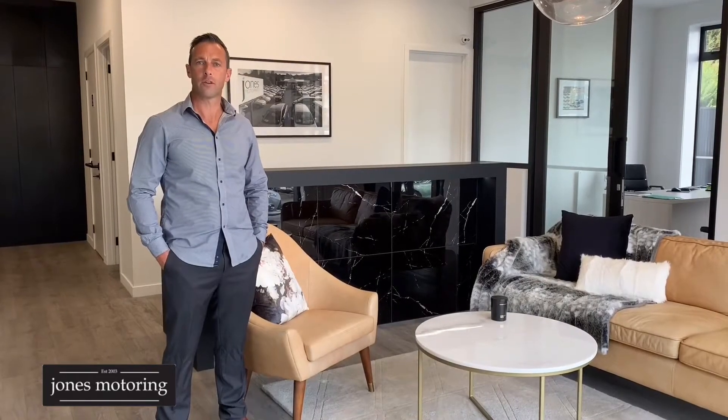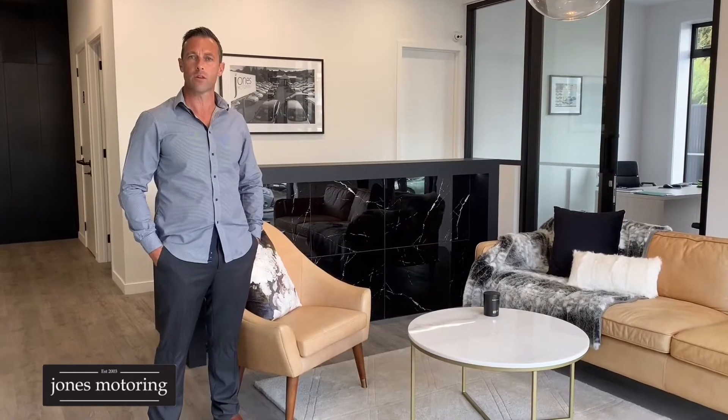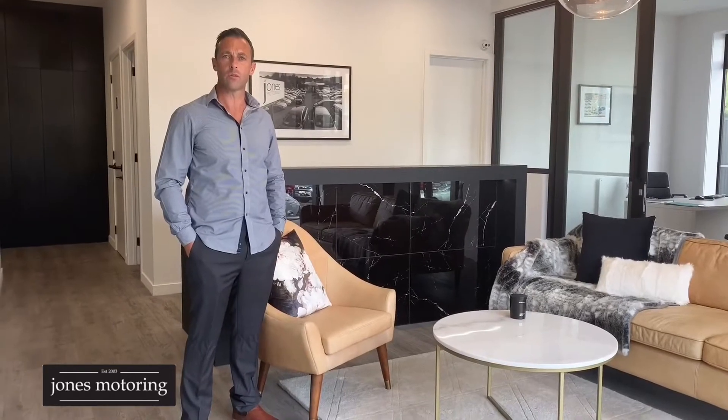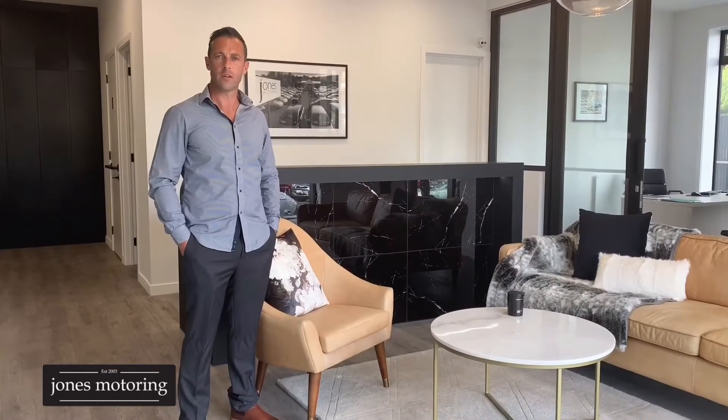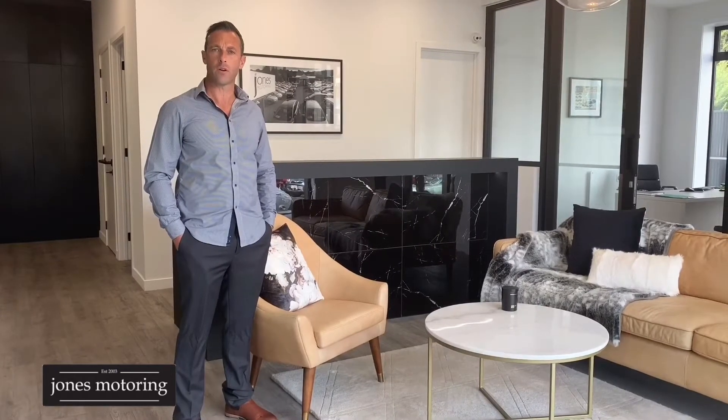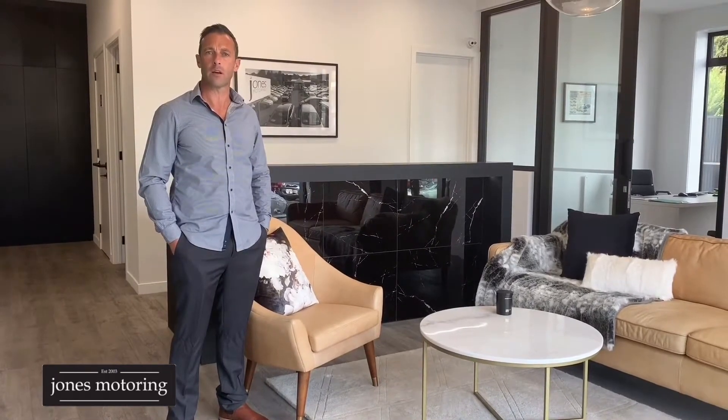Hi, Josh Jones from Jones Motoring. In these changing times we understand it's not always possible to get down and visit us at our site here in Caracagallia Road. With a massive trend towards online sales, we've decided to do some vehicle condition reports and road tests just to help in your buying decision. In these videos we certainly aren't going to be talking about the features and benefits of each individual vehicle — you'll find that on our website jonesmotoring.co.nz, as well as the opportunity to look at our finance calculator and even submit an online application.